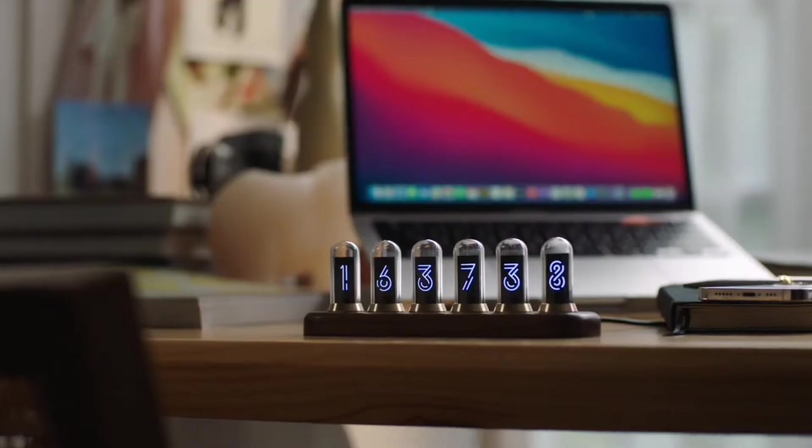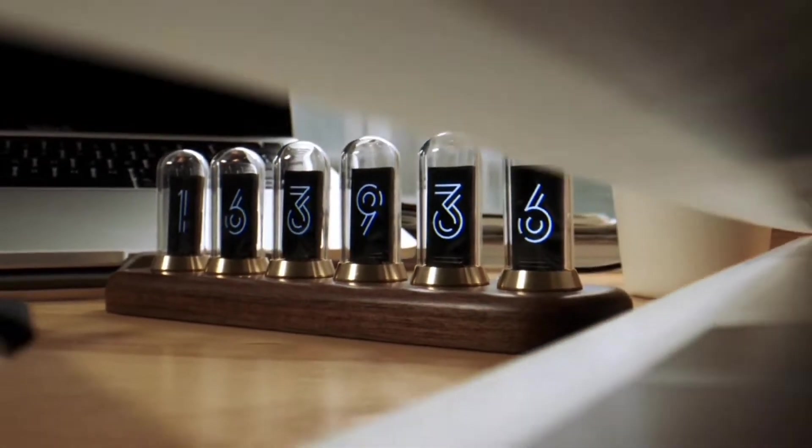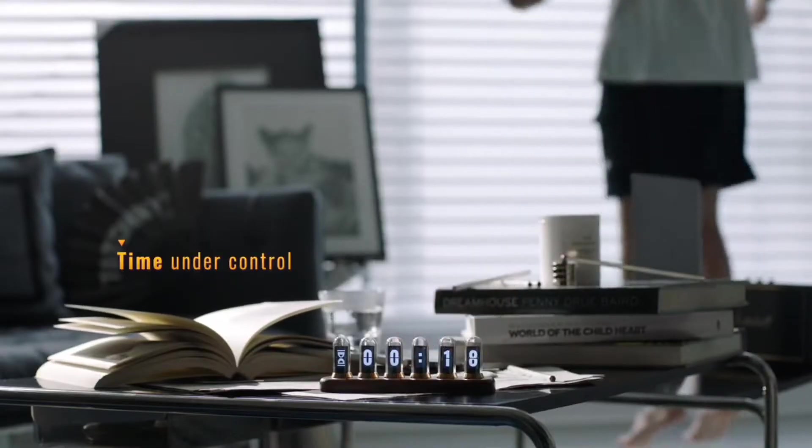You can use it to know the time, arrange your schedule, check the weather, track social media performance, visualize your favorite music, and light up your space.